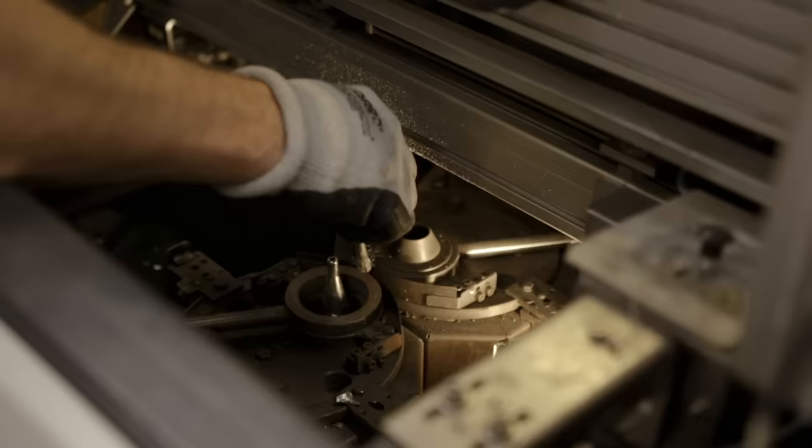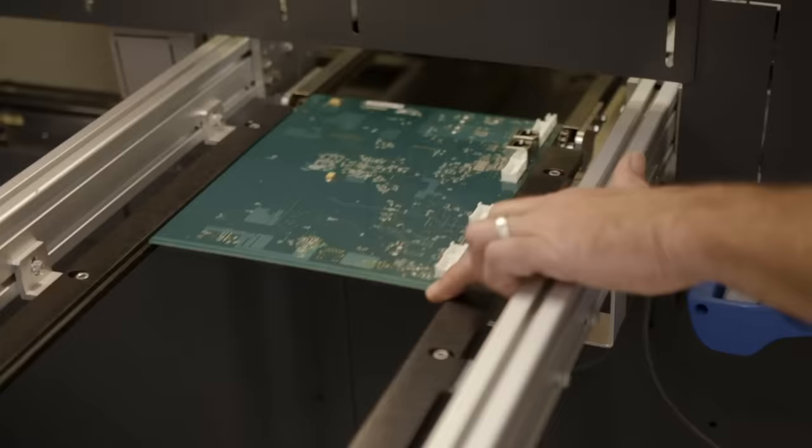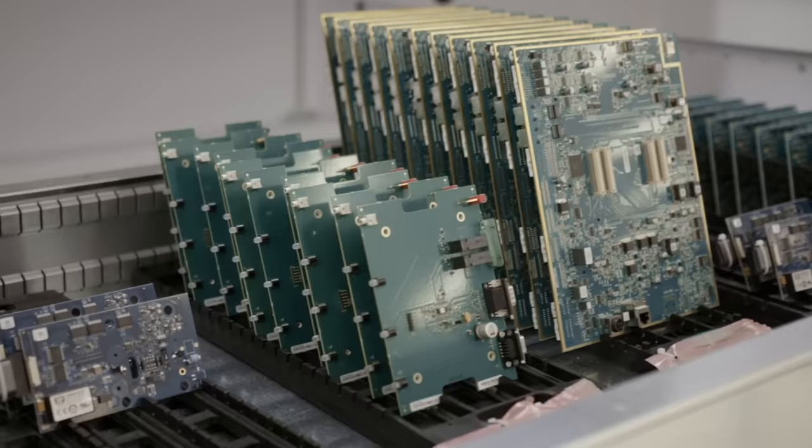Electronic components are very sensitive to dust and dirt and contaminants, so the modular system also gives us the opportunity to store those inside the modular system, which keeps the parts and components much cleaner.